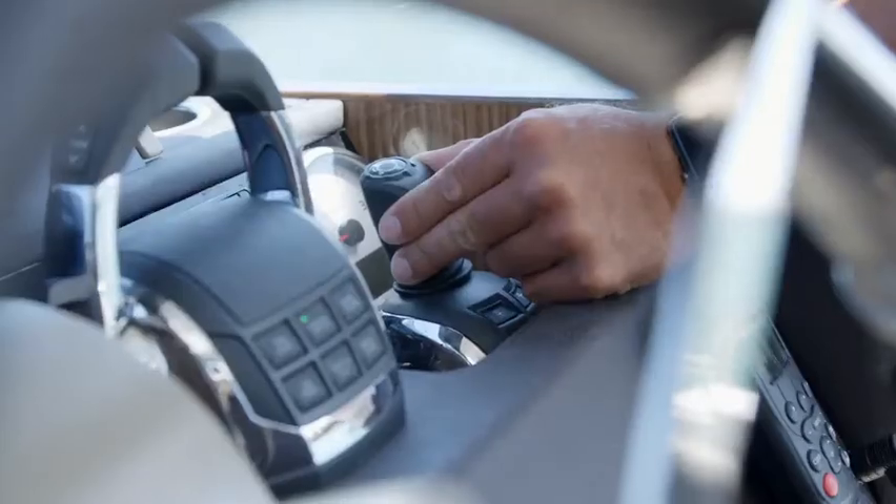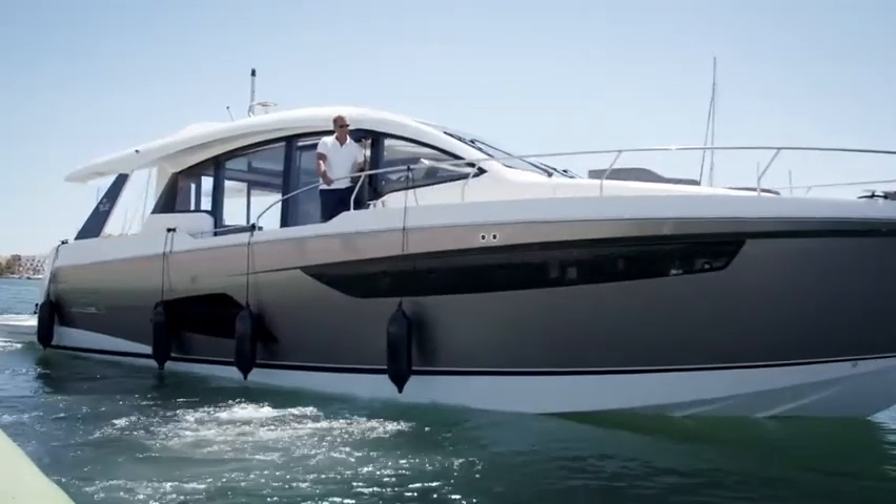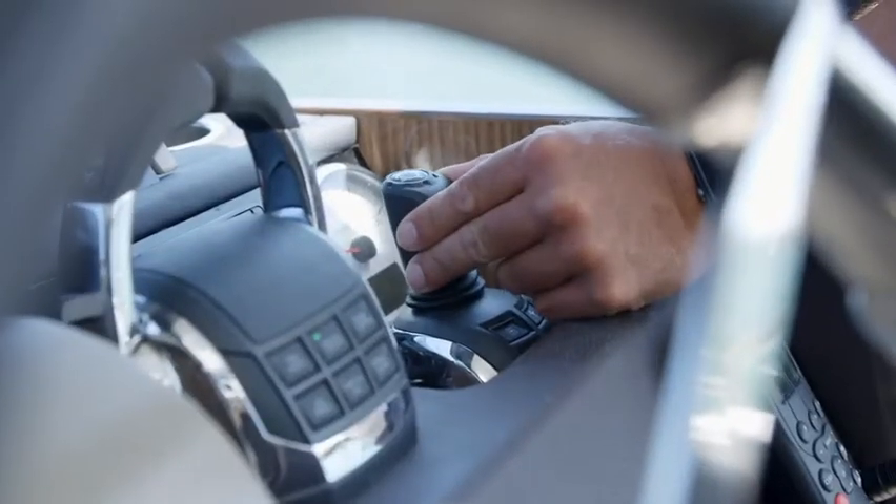The intuitive joystick control allows you to confidently maneuver the yacht even in the tightest of spaces, and control every move in all directions.